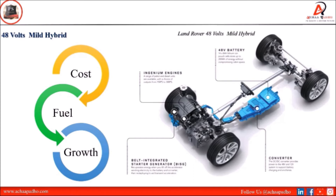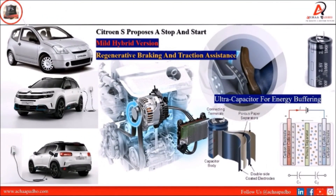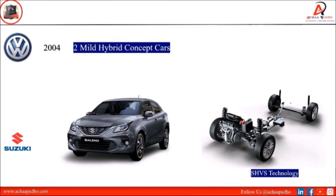Some companies used start-stop systems with regenerative braking technology, sold in European markets with four-cylinder engines and manual transmission. Citroën first proposed the start-stop system. After that, Toyota's luxury cars like Crown, C2, and C3 models followed. The C5 was an improved version of C2 and C3, featuring a regenerative braking system, traction assistance functionality, and an ultra-capacitor for energy buffering. In 2004, Volkswagen launched two mild hybrid concepts in Shanghai. Suzuki also announced the Suzuki Baleno with integrated SHVS technology.